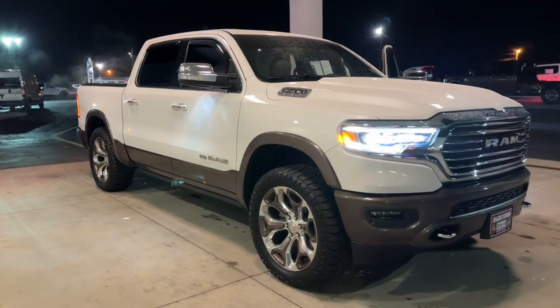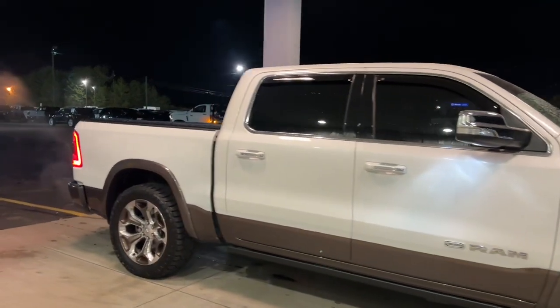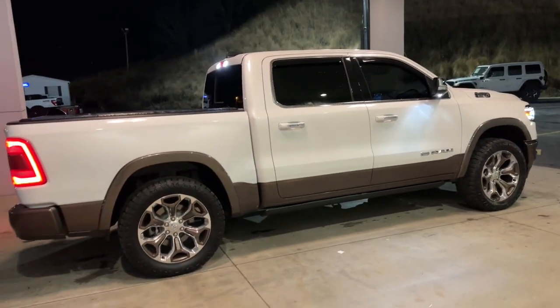Enjoy the view of this 2020 Ram 1500. This vehicle is an outstanding buy with fewer than 30,000 miles on the odometer. Rise to every challenge with confidence in the Ram 1500.